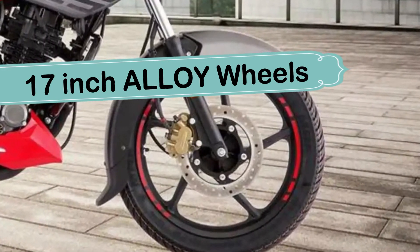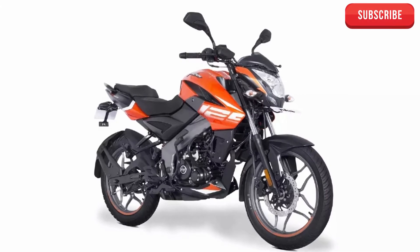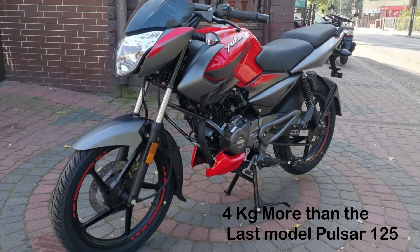इस segment की bikes के comparison में इसमें आपको बहुत से features देखने को मिलेंगे। इस bike को खास तोर से youngsters के लिए बनाया गया है जिन्हे riding बहुत ज्यादा पसंद है। वहीं इस bike का weight आपको 144 kg तक देखने को मिलेगा, जो की regular model 125 से 4 kg तक ज्यादा है।